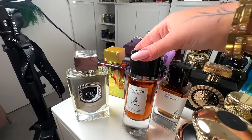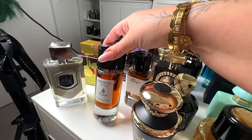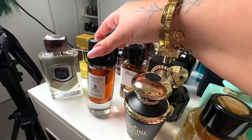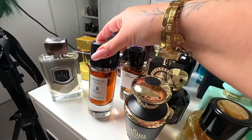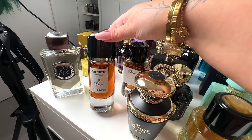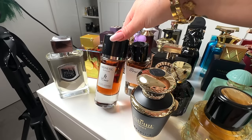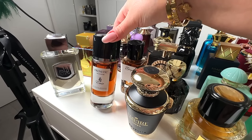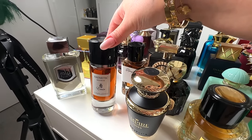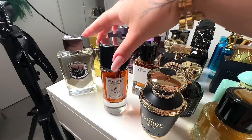Next, I've got Frenetic Delicious from Emir, and this to me is such a great dupe for Feve Delicious. I will give it 9 out of 10, just because some people find it a bit too powdery on skin — but the original is powdery to begin with. This is a really, really great dupe. If you want Feve Delicious at a great price, get yourself Emir. To me, 9 out of 10.